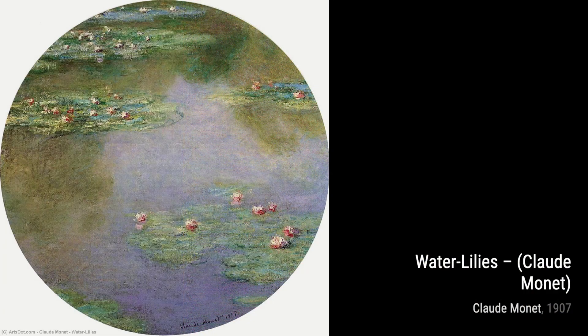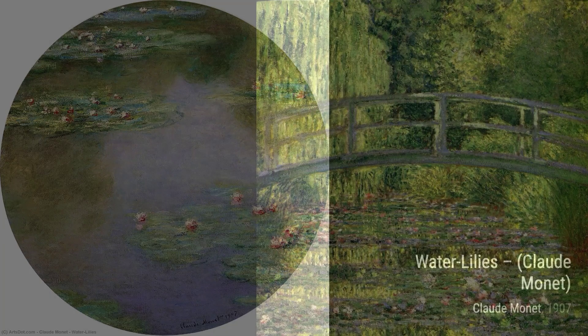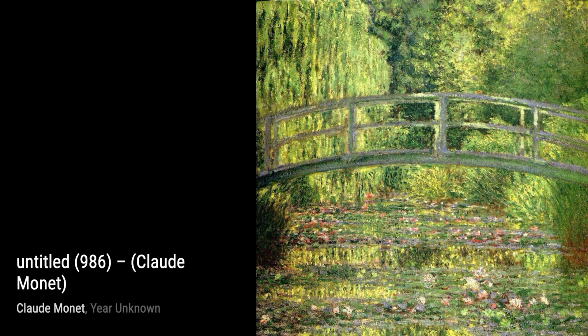And there you have it, a glimpse into the incredible artworks of Claude Monet. Stay tuned for more artist spotlights on VisArt. Thanks for watching, and remember to appreciate the beauty that surrounds us every day.